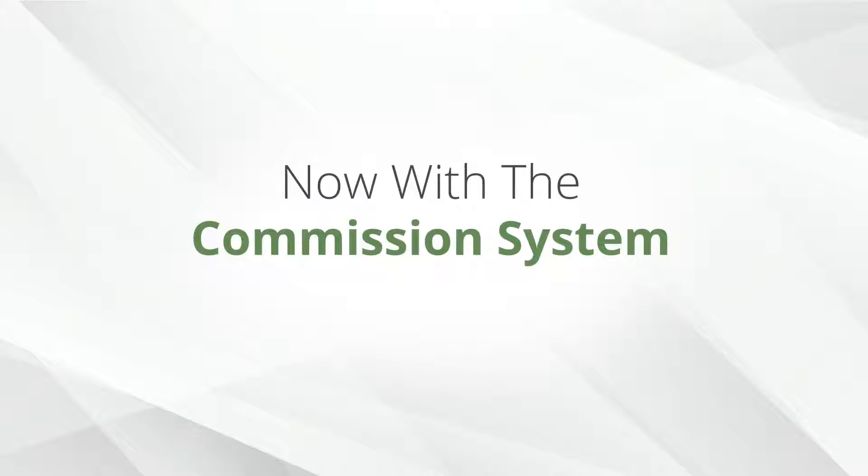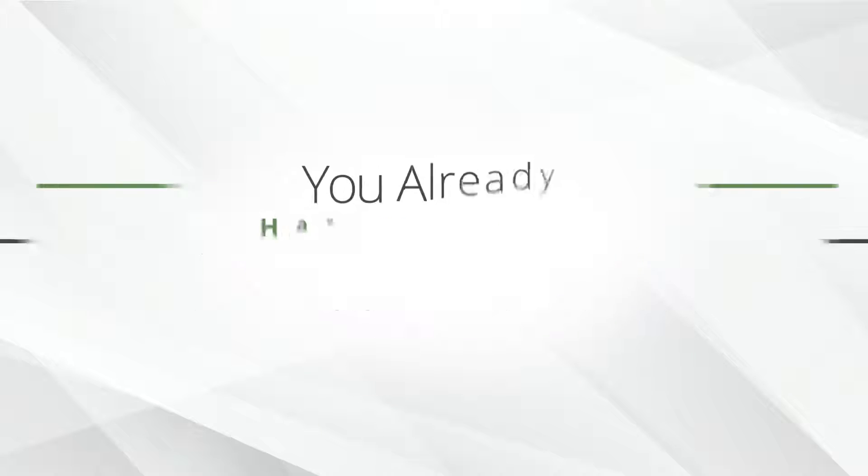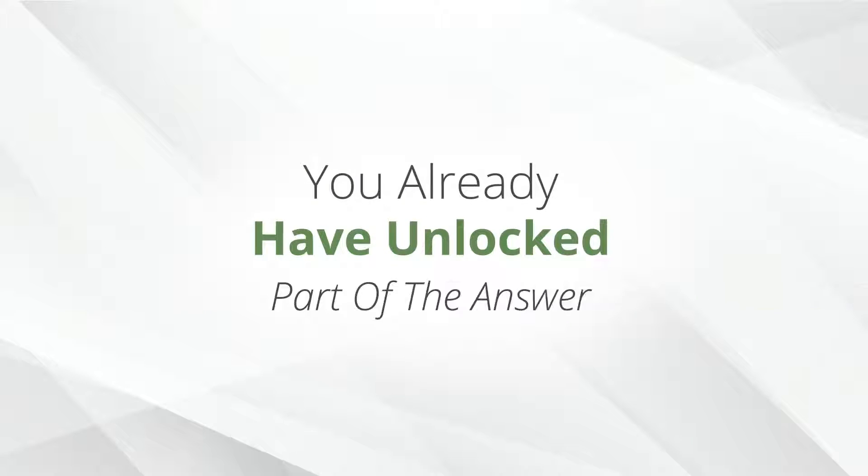With the commission system that's waiting for you inside, you already have unlocked part of the answer. You can immediately start promoting it and build your income. However, I know from experience that one is never enough, because I guarantee that you are going to love using Covert Commissions and that it's going to work like crazy for you.